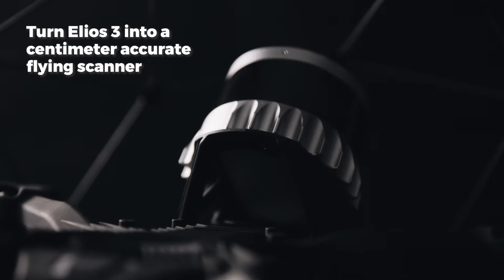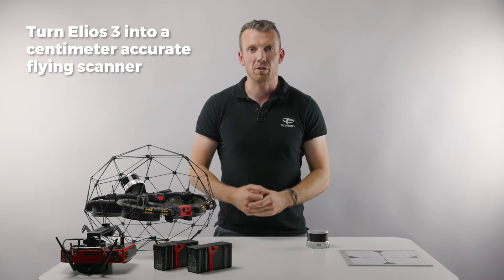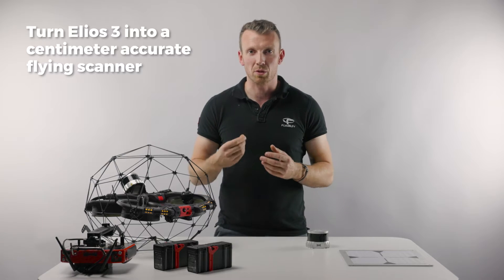This new payload turns the Helios 3 into a centimeter-accurate flying mobile scanner that allows industry professionals to create 3D models of the most complex of spaces.